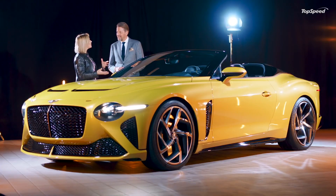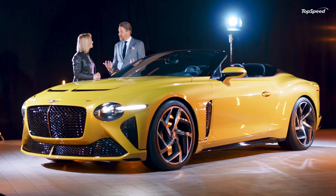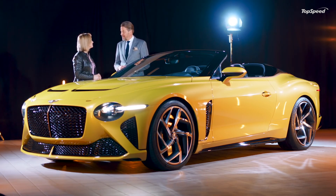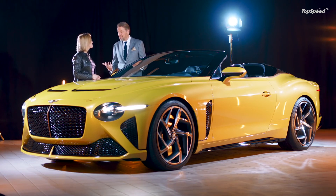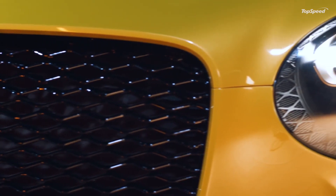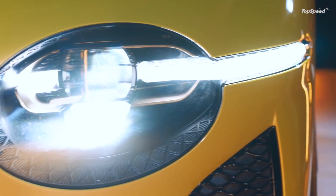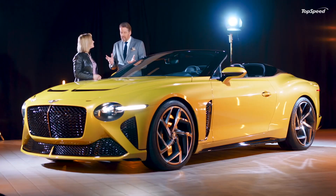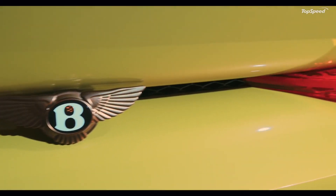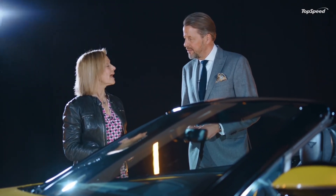I can see a sense of the EXP 100 GT about it. Exactly - we got our inspiration from the EXP 100 GT, which was the manifesto for the brand and the future of the brand. We took details like a very strong statement around the front grille, the typical Bentley matrix grille, this time with only two lights and a very specific light graphic, and at the rear very three-dimensional rear lights, again like in the EXP 100 GT.